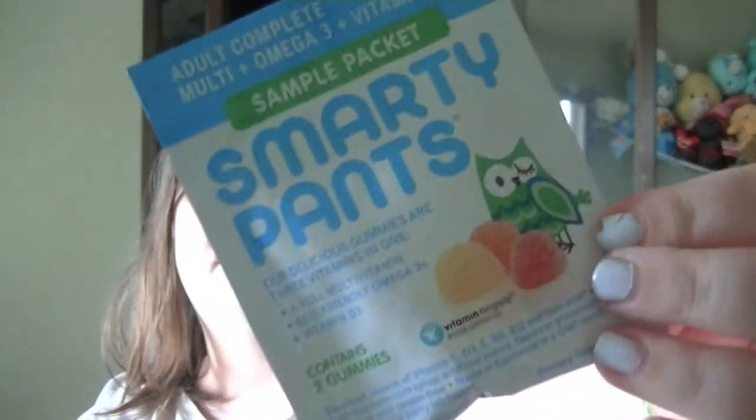The last item that I got was my lifestyle sample and it is a sample packet of Smarty Pants gummies. I haven't tried them yet and I'm eager to see how they are. So that was my May Birch Box.